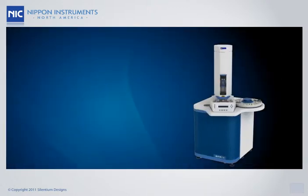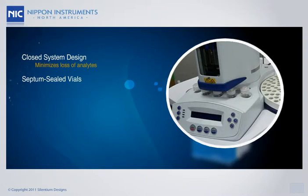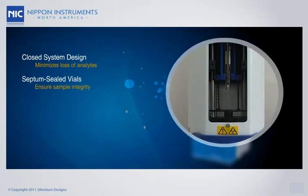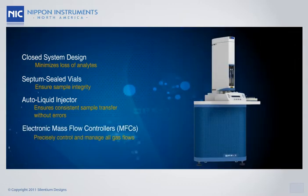The PE-1000 is a product made to deliver all results with unmatched precision. Its closed system design, septum-piercing injection port, and gas-tight syringe work together to prevent the loss of analytes during sampling. The septum-sealed vials protect the sample from outside contamination, ensuring sample integrity. The auto-liquid injector ensures consistent sample transfer, while electronic mass flow controllers precisely control and manage all gas flows.